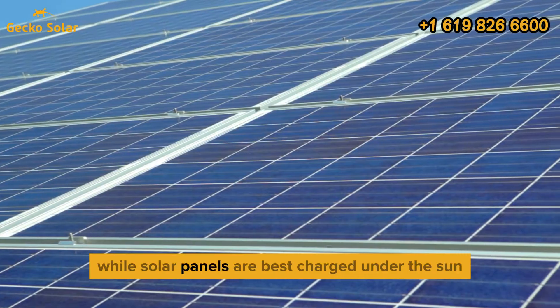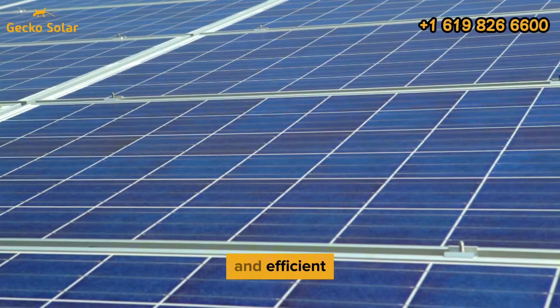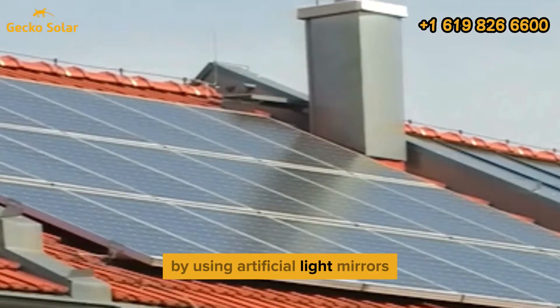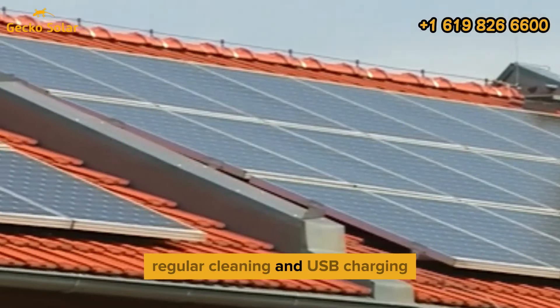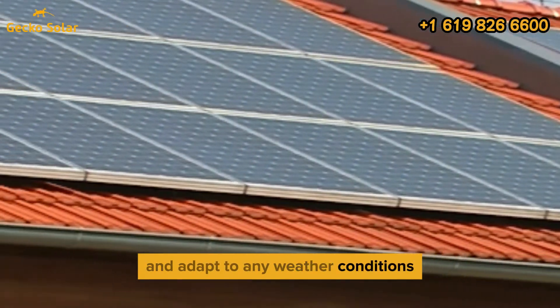While solar panels are best charged under the sun, these alternative methods can help keep your system reliable and efficient, ensuring you always have power when you need it. By using artificial light, mirrors, regular cleaning, and USB charging, you can enhance your solar energy setup and adapt to any weather conditions.